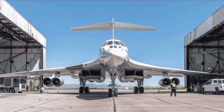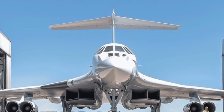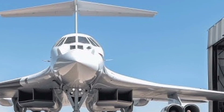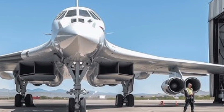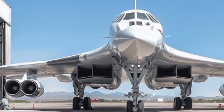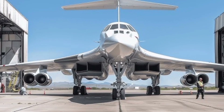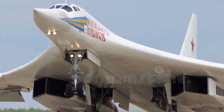Today we're exploring the incredible 2025 Tu-160, known as the Blackjack — one of the most powerful supersonic strategic bombers in the world. This legendary aircraft combines speed, range, and payload capacity with advanced technology, making it a key player in modern air forces. We will take a close look at its specs, features, and why it continues to impress aviation enthusiasts globally.